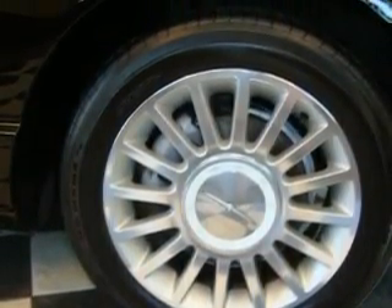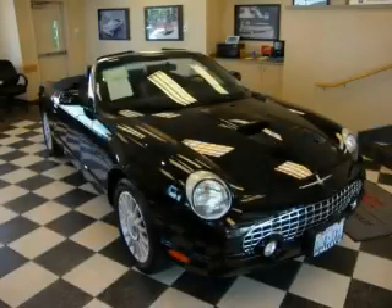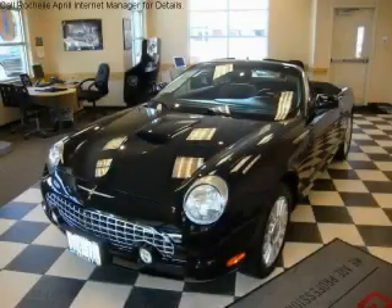The responsive 8-cylinder engine, connected to a smooth shifting automatic transmission, produces crisp acceleration. Call now to find out how you can own this breathtaking car.